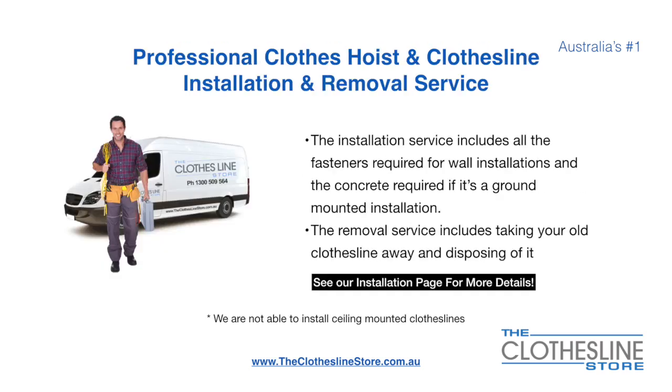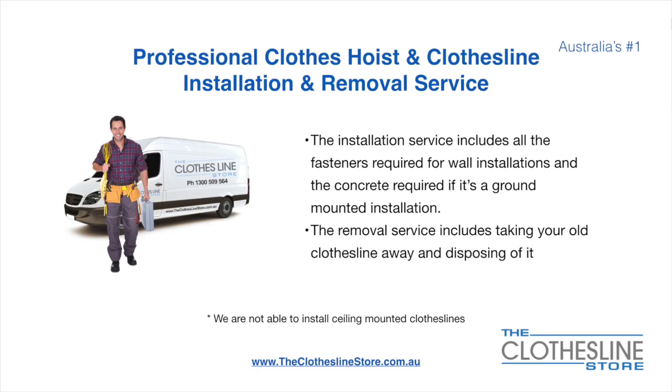If you require professional clothesline hoist or clothesline installation and/or removal, we can assist. The installation service includes all the fasteners required for a wall-mounted installation and concrete when we do a ground-mount installation. The removal service also includes taking away and disposing of your old clothesline. Unfortunately, we don't install ceiling-mounted clotheslines.